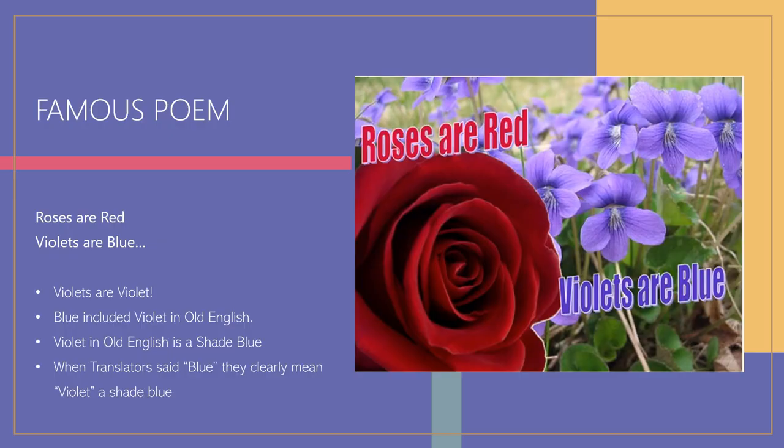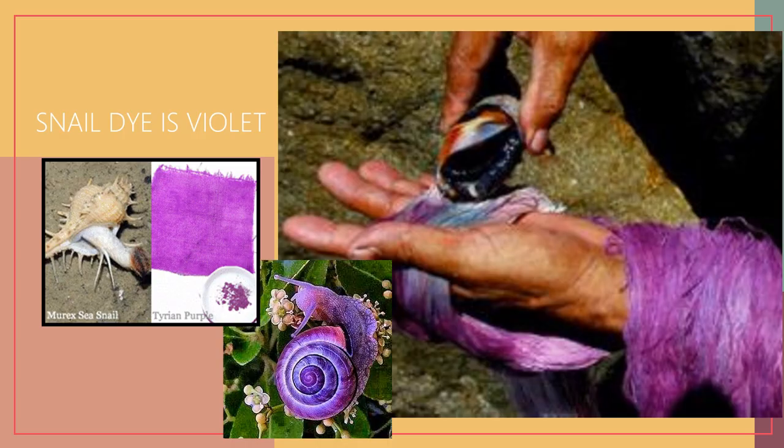Consider the famous poem: 'Roses are red, violets are blue.' You know how the rest goes — but violets are not blue. In our generation you might find this poem quite strange because violets are violet, not blue. But the old English language looked at violet as a shade of blue because the word violet wasn't in their vocabulary. The word violet was actually borrowed from the French 'violette,' from the flower — and you can clearly see it is not blue.